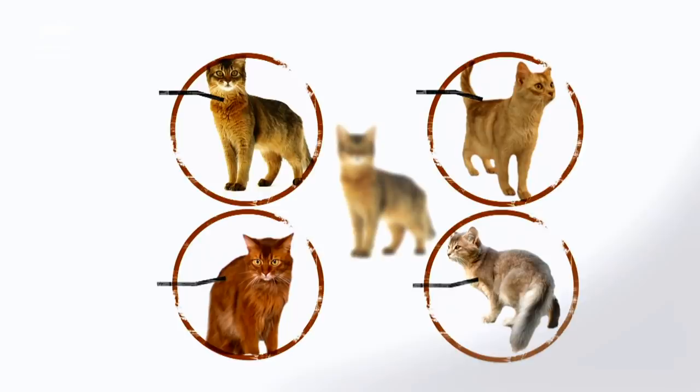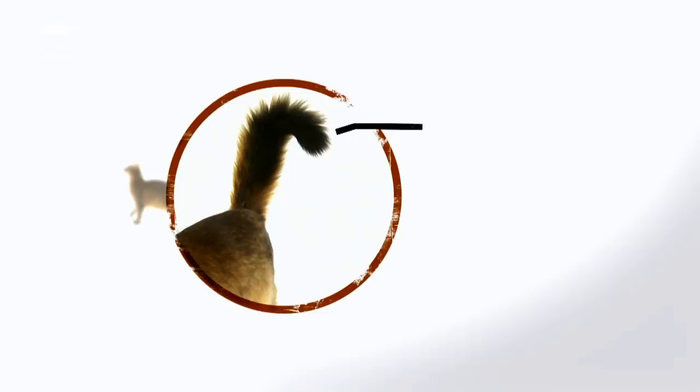It gives them a kind of speckled appearance — absolutely gorgeous. The Somali coat comes in four recognizable colors: red, ruddy, blue, and fawn. And don't forget that luxurious, bushy tail that no Somali is without.